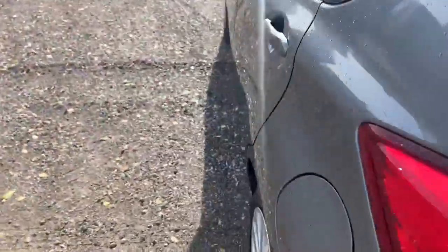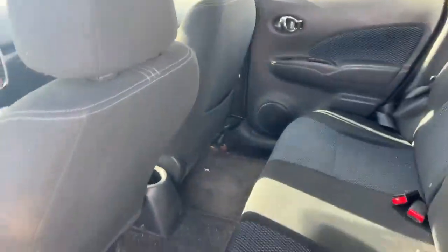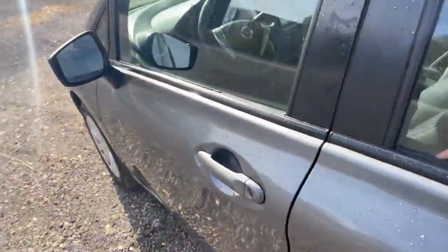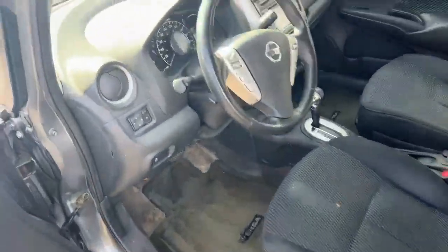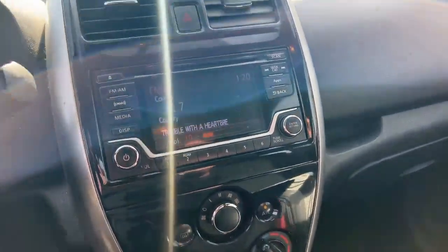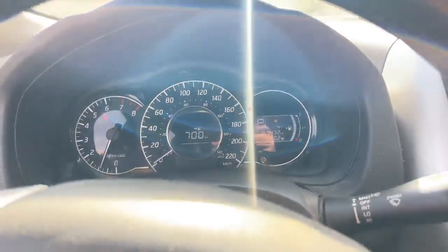Taking a look inside, it's only got the one set of tires and does need a bit of a vacuum. Heated mirrors — again, this is as-is, exactly how we got it traded in. Dash is a little dirty, radio works, heat's working, and it's got 169,000 kilometers on the dash.